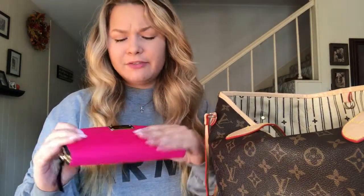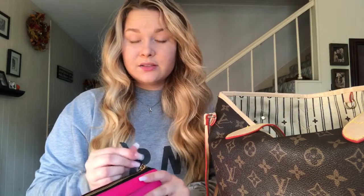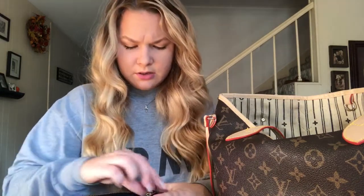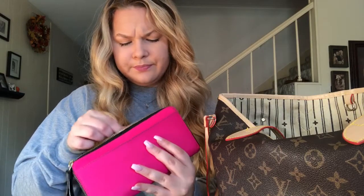First, my wallet — I have a Kate Spade wallet, I got it for $40, it was 70% off at one of the outlets. It's stuck, so looks like I'm not showing you what's inside. It has a lot of good compartments, pretty big, I like it — I just don't like that it keeps getting stuck.